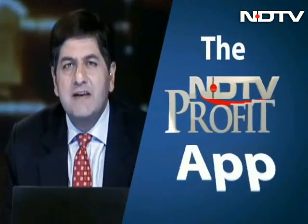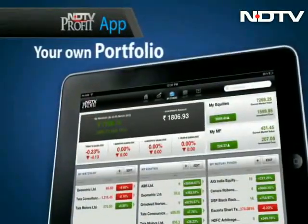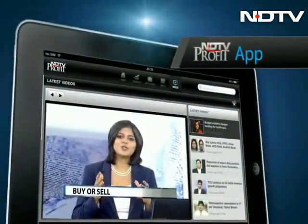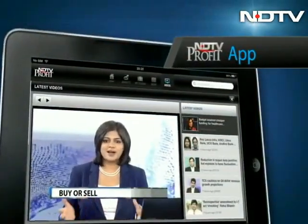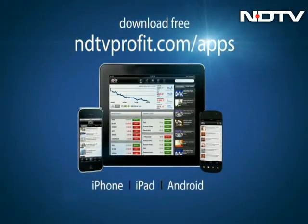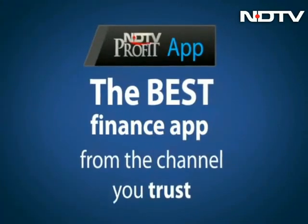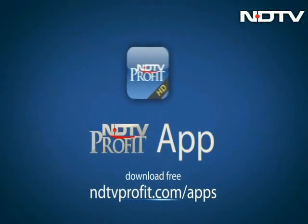Do you have the NDTV Profit app? All the markets, all the news and your own homemade ready-made portfolio available there for you. We will right now answer what you should sell, what you should buy when markets are down. Download at ndtvprofit.com slash apps. Get the best app from the channel you trust.